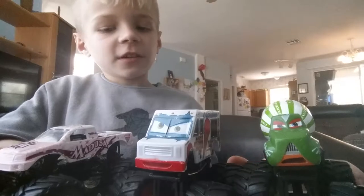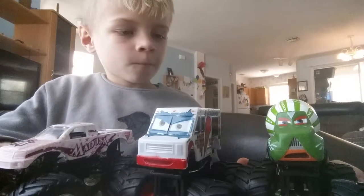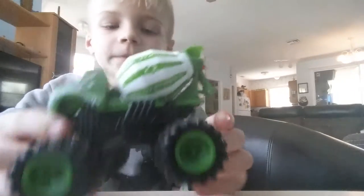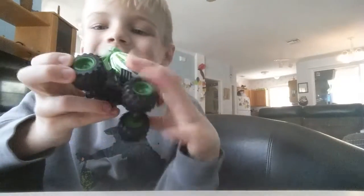So let's look at the mixer first. This is a mixer, and sometimes this wheel — the tire — does this a lot.